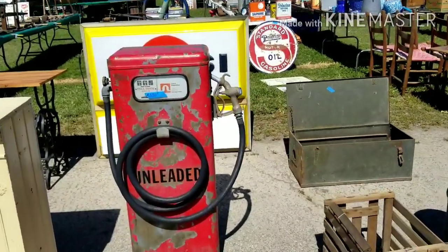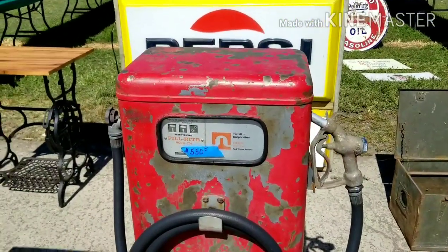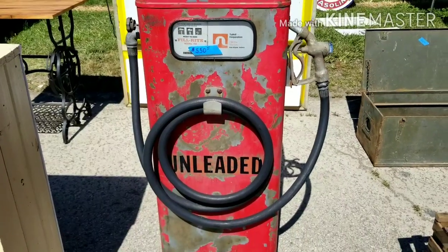For any of the men out there that watch my channel, I thought you guys might be interested in this. It's $550. It's a small, small pump.